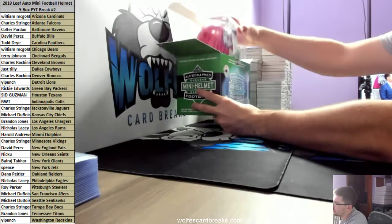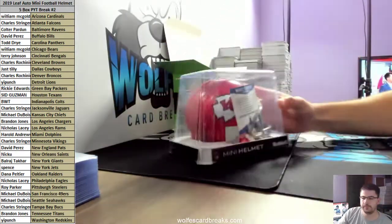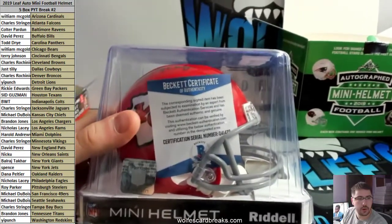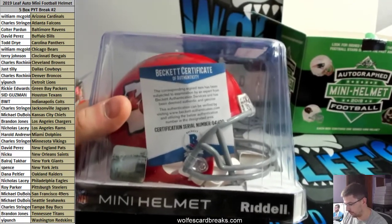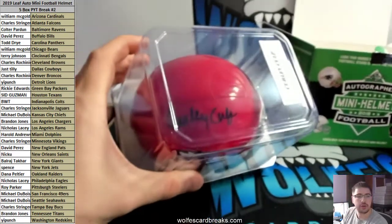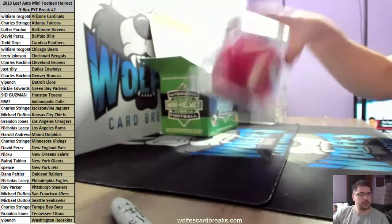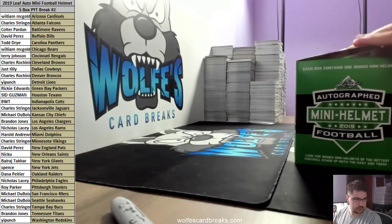And the last one for the Chiefs - Curly Culp! Beckett authenticated, Q-414229, Curly Culp, Chiefs. That was Dubois again.